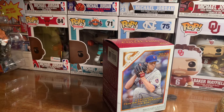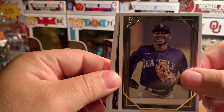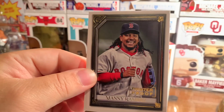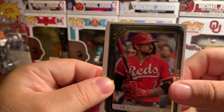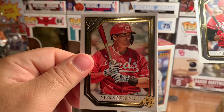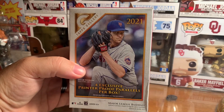One more pack — this one's being really stubborn, maybe that's a good sign. I'm going to use a knife because that would not open. Kyle Lewis. Manny Ramirez, printer proof. Nick Castellanos, and last card, rookie Tyler Stevenson. I'd say that was a damn good box, so thank you for watching.